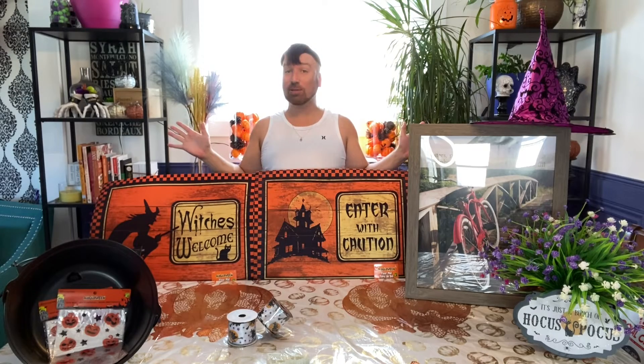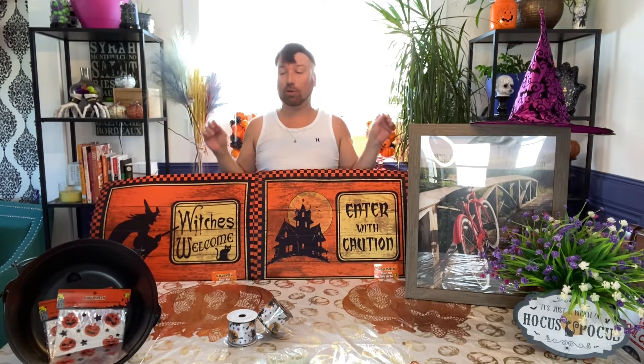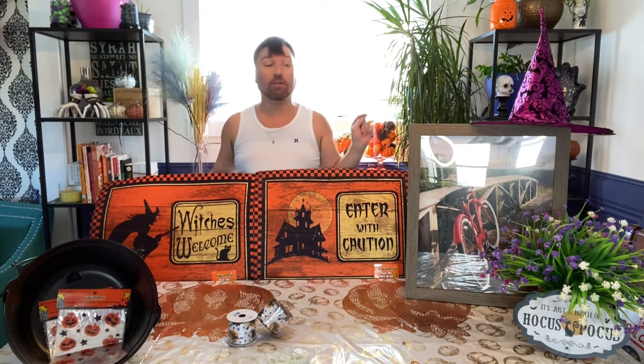Hey A-Team, and on this exclusive hot item, we have some really new items that we definitely need to review and go over. So let's go over our first item.